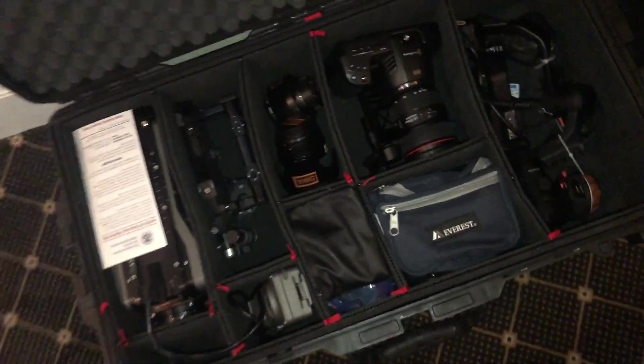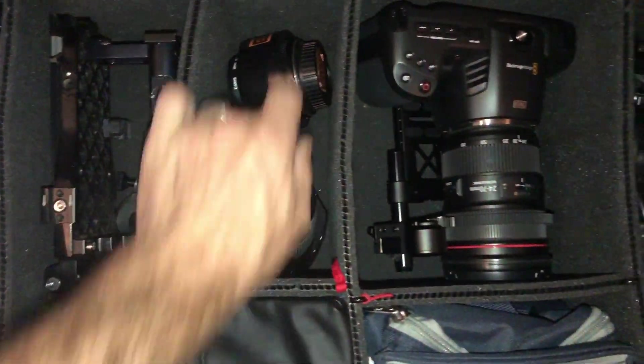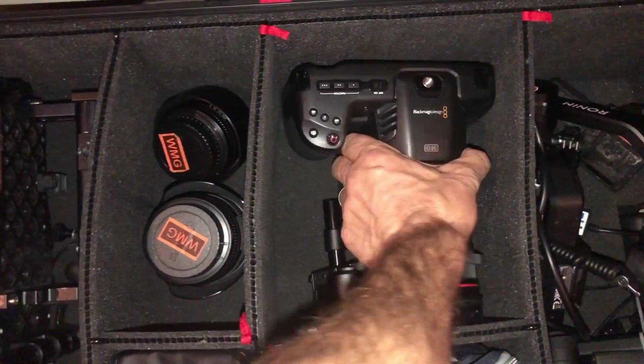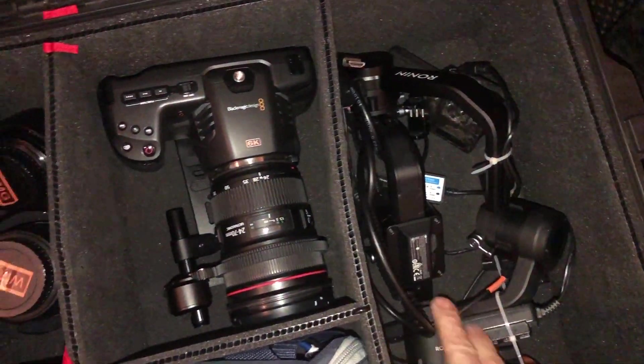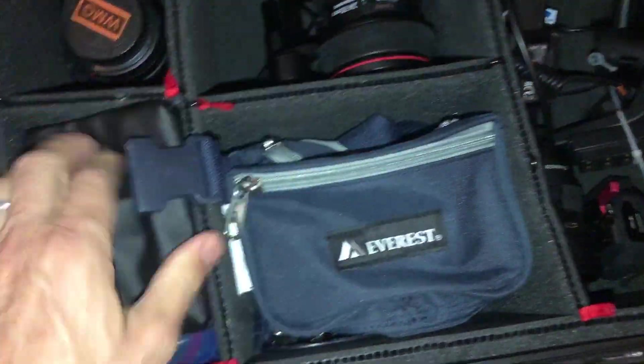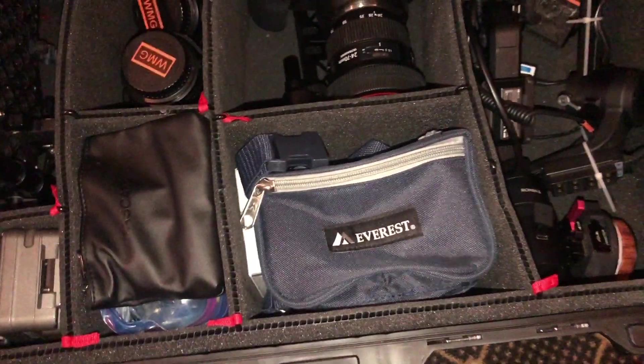On this show I'm shooting on EF glass for mobility — a 35 and a 50. I also have the Blackmagic 6K running on a Ronin gimbal with a 24-70, plus an 11-16 Tokina zoom. We're going to do some exteriors tomorrow — wides of buildings — if it stops raining, and that'll be on the 11-16.